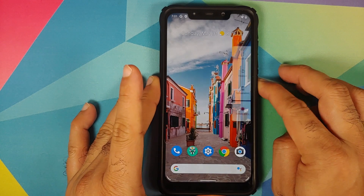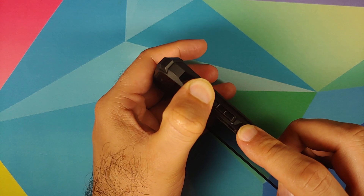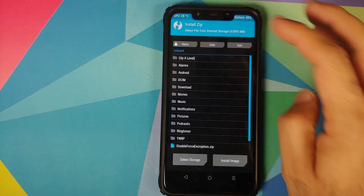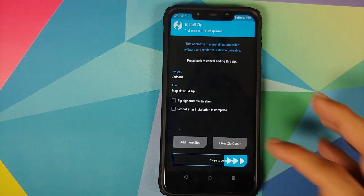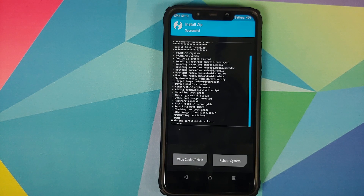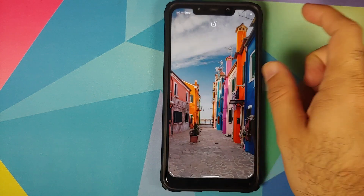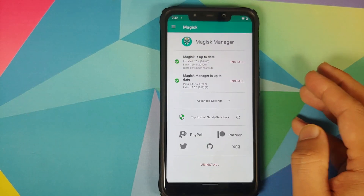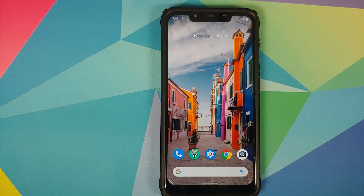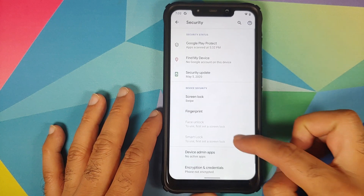Next, install Magisk. Turn off your device and boot into TWRP recovery by pressing and holding Volume Up and Power at the same time. Go into Install, select the Magisk zip file, and swipe to confirm flash. Once Magisk has installed successfully, click on Reboot System. Back in Android, unlock the device, open Magisk Manager, and you can see that Magisk is up to date and our device is now rooted.